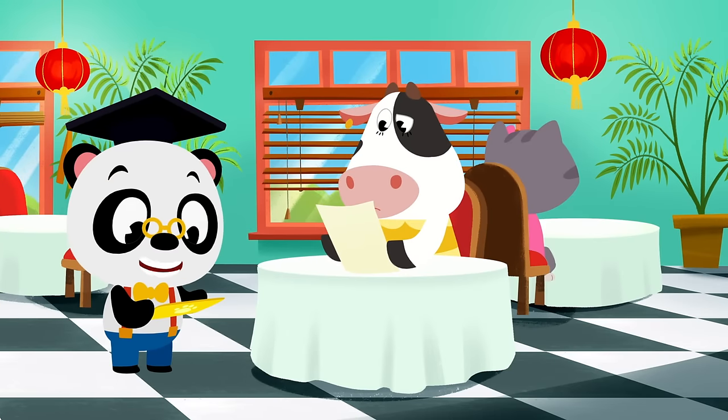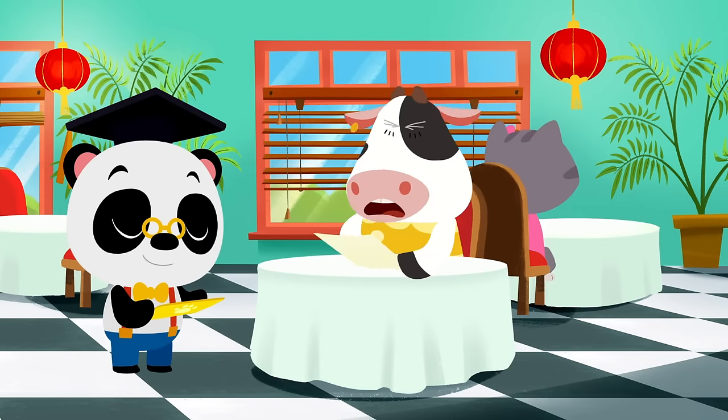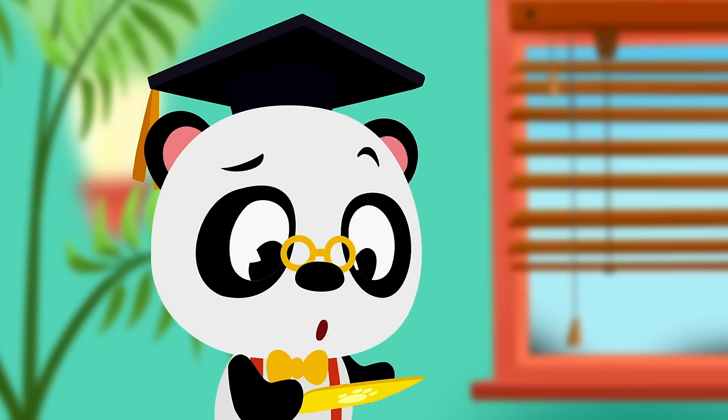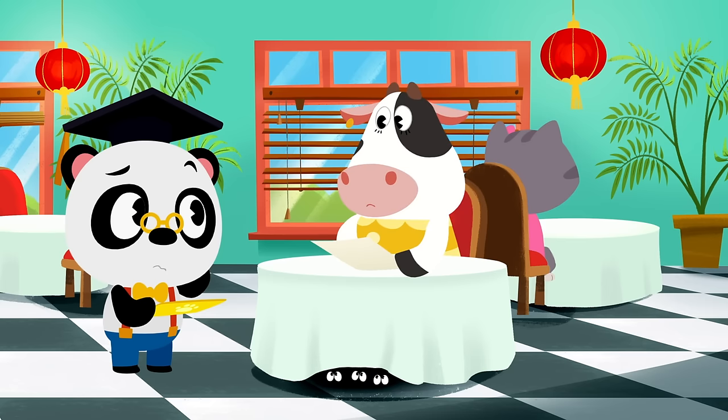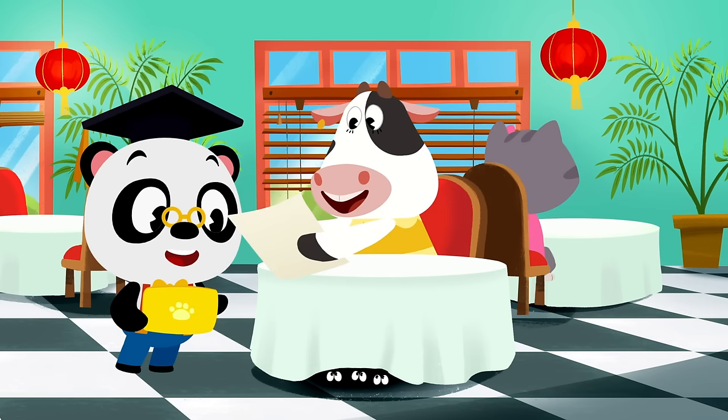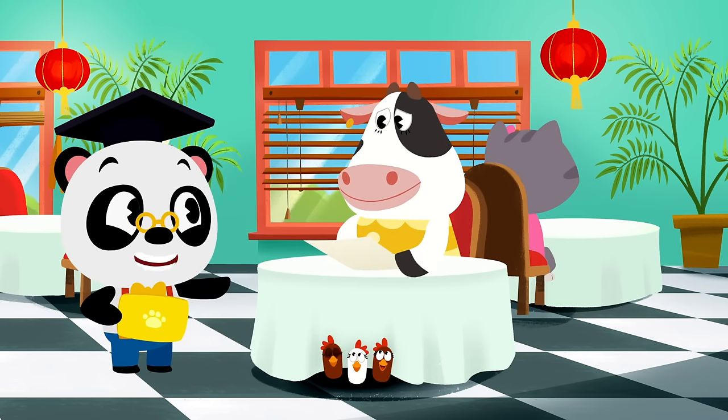What would you like to order today? Chickens? We don't have any chicken on the menu. Oh, you want the salad? No worries, Moo.